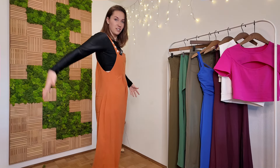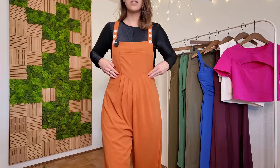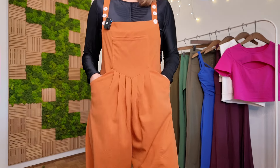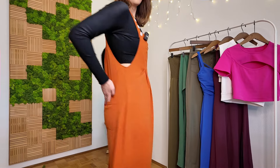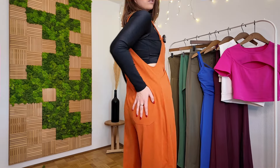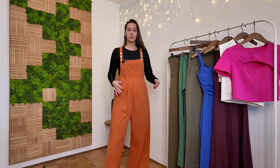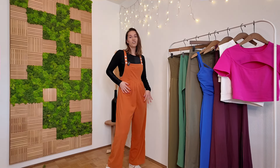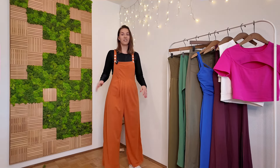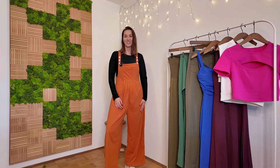I can literally wear anything underneath — I just chose to pair it with this black top. It is also very practical: it has pockets on the side, one more pocket in the front, and a pocket in the back as well, so even if you don't want to carry a bag you can put your essentials like your phone, keys, or wallet. I absolutely love it and I think I'll be chilling in this all day long after filming. But now let's move on to the next outfit.